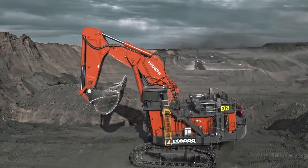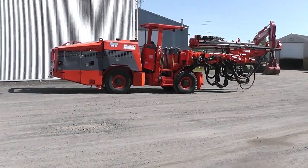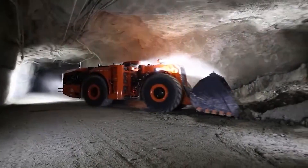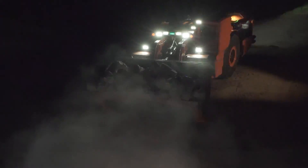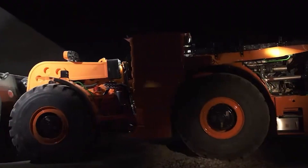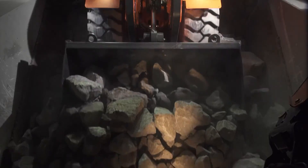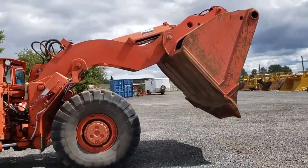Heading below the surface, our next set of machines are the unsung heroes of underground mining. From drill rigs to loaders, these machines are crucial for accessing valuable resources safely and efficiently. Joy Global's 22HD Underground Mining Loader is a robust and compact machine with an articulated design that allows precise navigation through tight spaces, while its powerful loading capacity ensures the seamless extraction of ore and materials from beneath the Earth's surface.